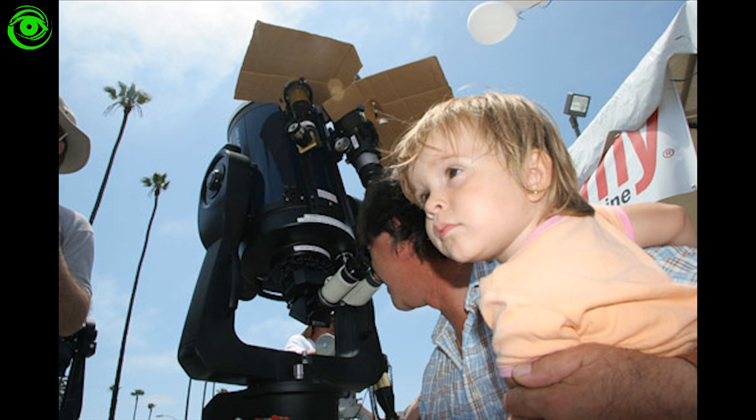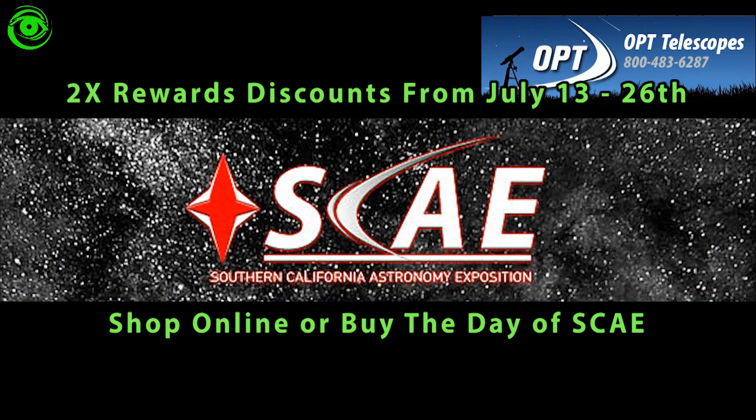I applaud OPT very loudly for making sure all kids up to 12 years old get a prize. OPT also offers, between July 13th and the 26th, whether you shop online or in the store, double rewards discounts, and these double discount rewards are typically anywhere between 4 and 20 percent.